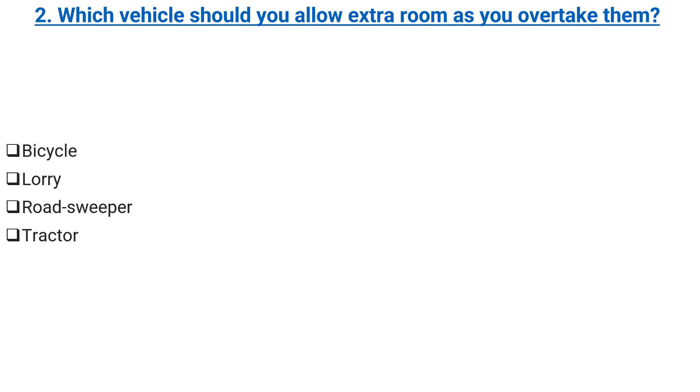Which vehicle should you allow extra room as you overtake them? Bicycle. Lorry. Road sweeper. Tractor. Correct answer: bicycle.